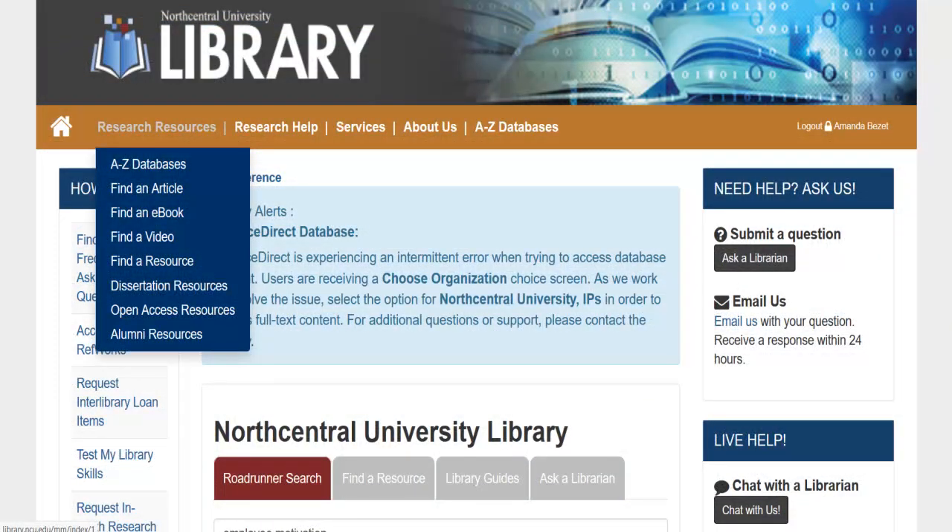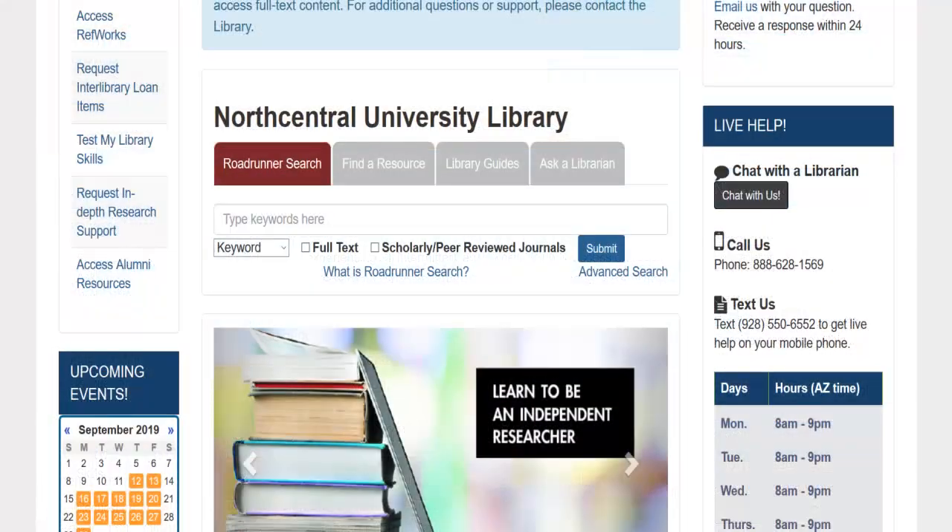Additionally, under the Research Resources drop-down menu, you can narrow databases to those that provide articles, e-books, videos, or dissertations. We recommend beginning your research using the library's Roadrunner search, available in the center of the homepage.